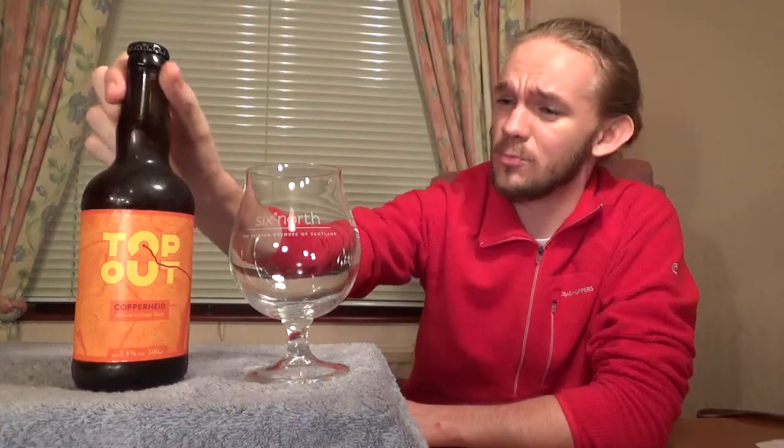I really enjoyed the South Face IPA from these guys last time, and I think I tried their smoked beer a few years ago. I still need to have a go at the Cone as well. But the Copperheed has been around for quite a while and I've just never got around to reviewing it, though it's been on my radar. That's all you need to know about the brewery for now — if you want to read more, check out their website. They're a really interesting brewery and I recommend you check them out.